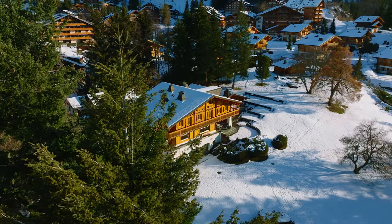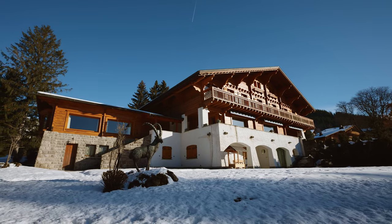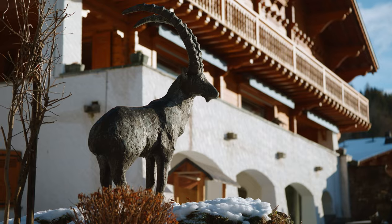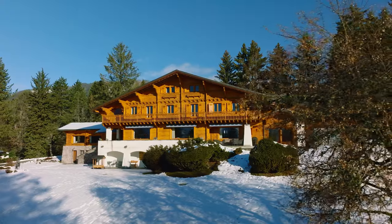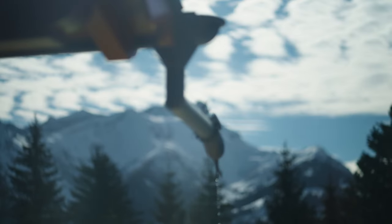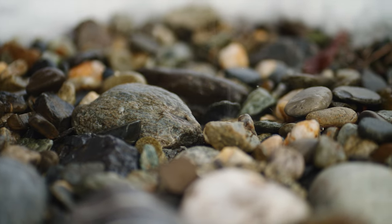In Switzerland, a chalet is synonymous with a mountain holiday home or an alpine summer house. The modern style of the alpine chalet as we know it today was formed only by the middle of the 20th century, thanks to the growth of ski tourism.